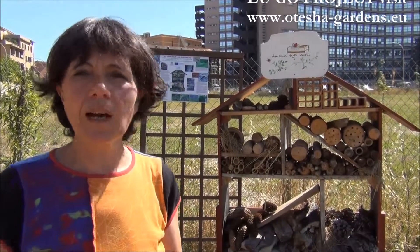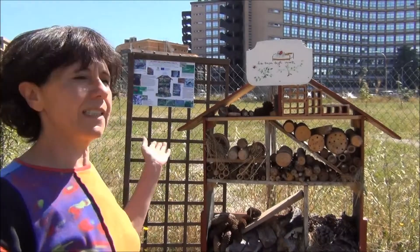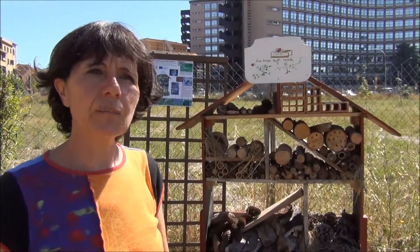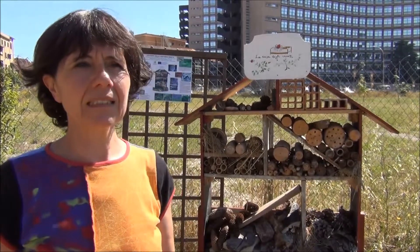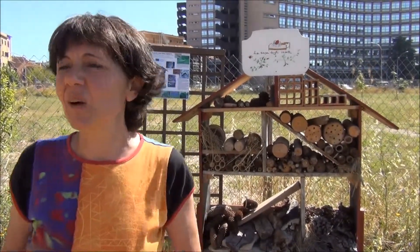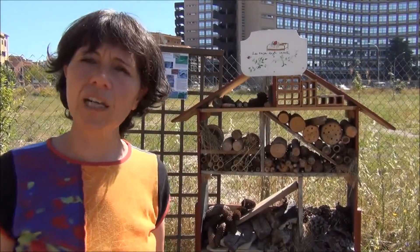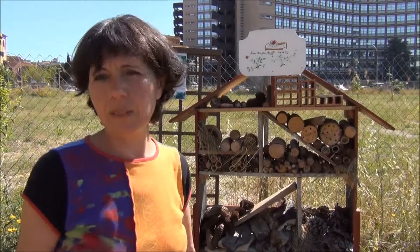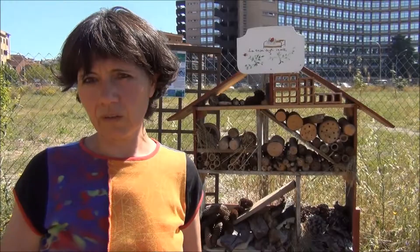We had to bring something back to our gardens and what we chose was the insect house. The first time I heard about it was when Luigi came back from Germany and he sent us a photo of this insect house and I was really so enthusiastic. So then I went to Marseille and in a croque-jardin we made an insect house, and when we came back we suggested to the other gardeners if we could do it.